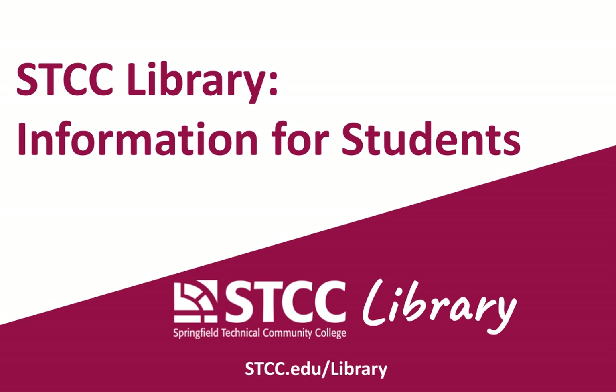The STCC Library offers a wide variety of services for students as well as faculty. This video will provide you with a broad overview of all that we offer.